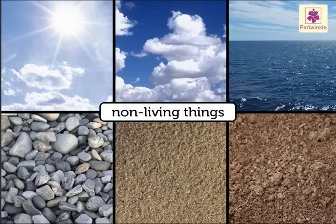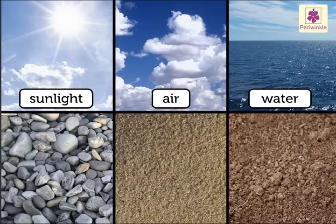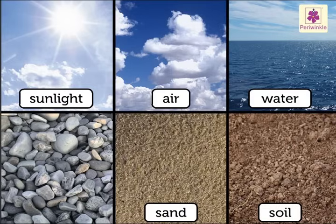Even some of the non-living things like sunlight, air, water, soil, sand and rocks are natural things.